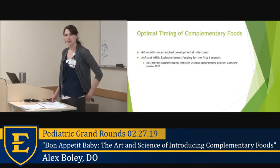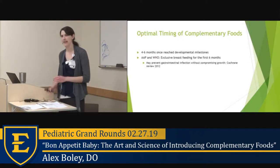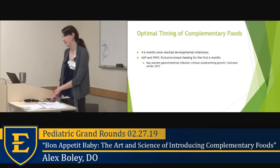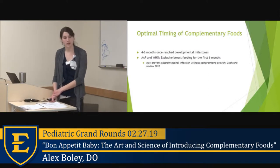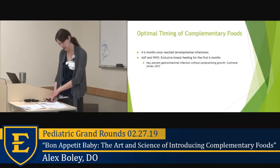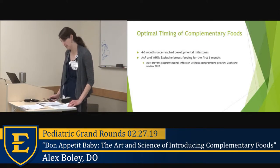So what's the optimal timing? Based on those developmental milestones, we tend to fall in the four to six month range — though this is different for premature infants. The AAP and WHO suggest exclusive breastfeeding for at least the first six months, based on a large Cochrane Review in 11 developing countries and 12 developed nations that showed a decrease in GI infection with exclusive breastfeeding for the first six months.